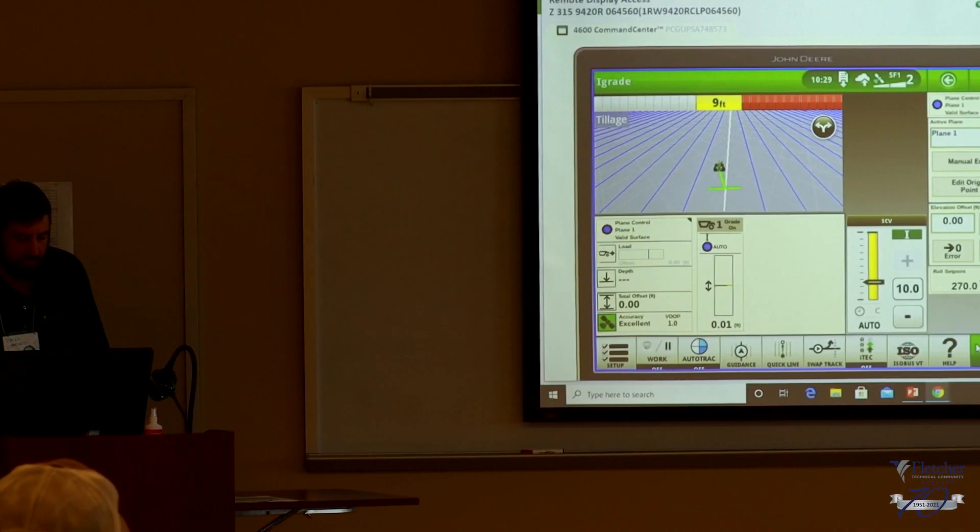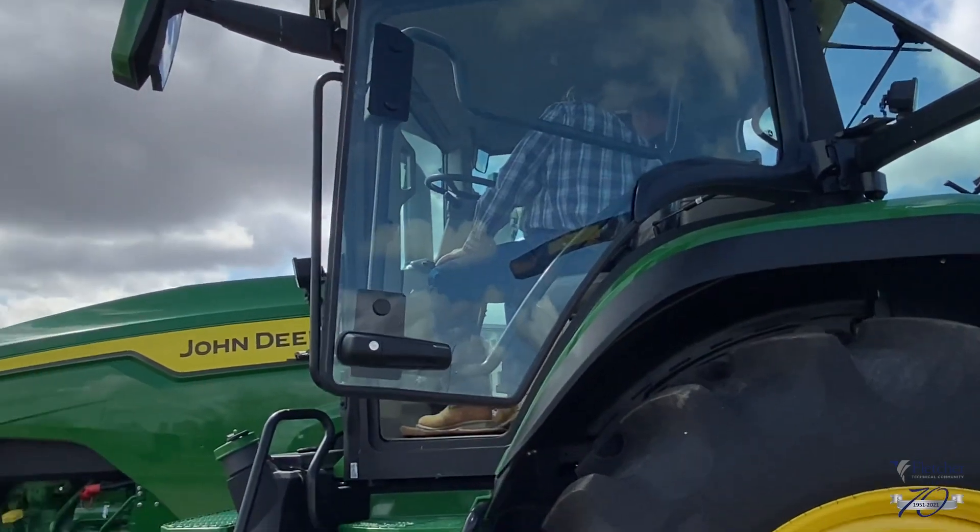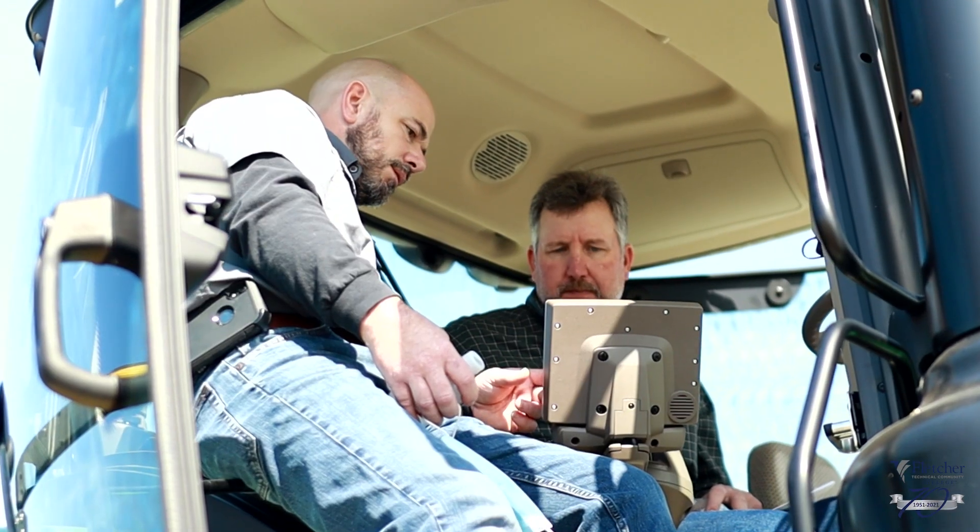We've got displays, GPS receivers, and modular telematics gateways. We had a couple of tractors outside and let people get in the cabs, push some buttons, and see what we have to offer.